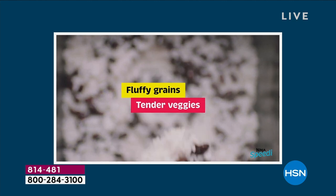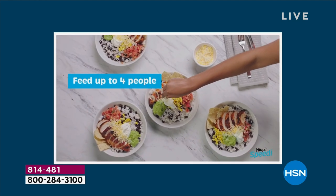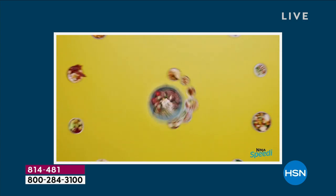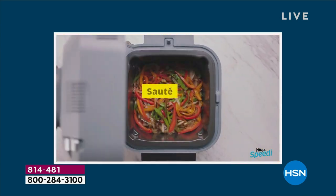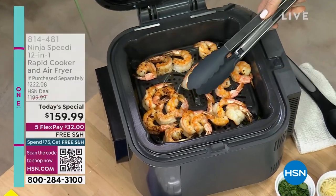One pot, one touch. In 15 minutes, you choose your base, your veggies, your protein — all cooked to perfection and they're all done at exactly the same time. It is so incredible. What you're going to see tonight is going to blow your mind.